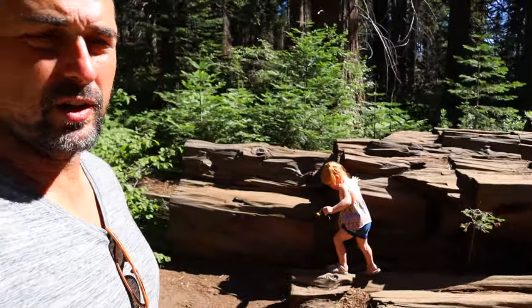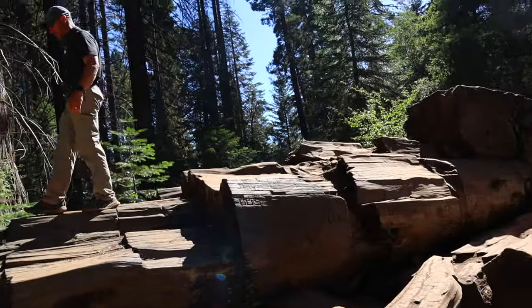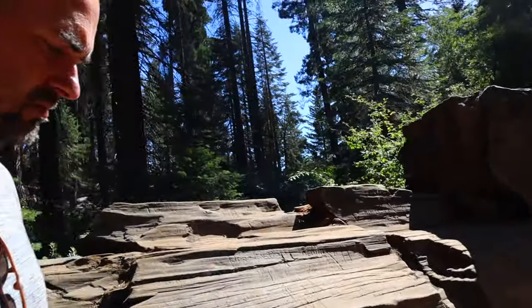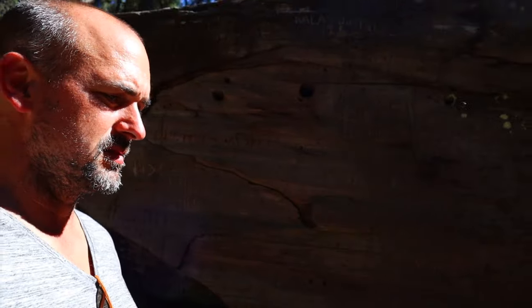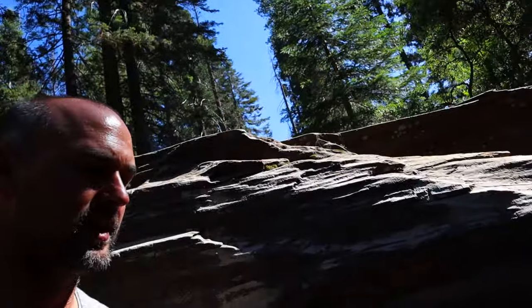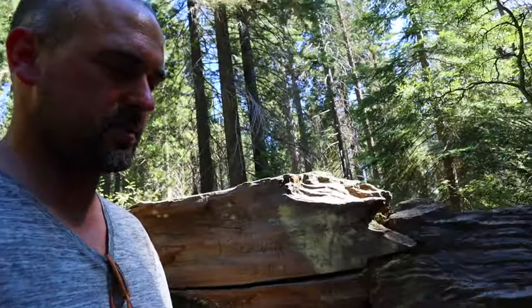We made it down here to the Shattered Giant — a big old section of redwood. It fell and broke into all the pieces. You get to actually walk on this one, explore it, and see how big it truly is inside. It's pretty crazy standing next to one of these. You get to see what trees are actually made out of, all the way down to the guts of the tree.